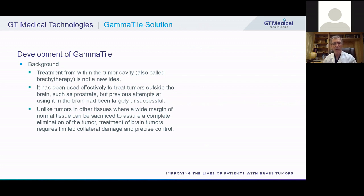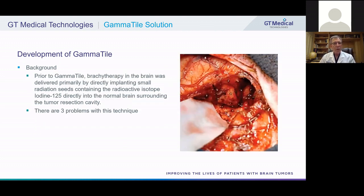Previous attempts at using brachytherapy in the brain have been very unsuccessful. Unlike tumors in other tissues, where a wide margin of normal tissue can be sacrificed to ensure complete elimination of the tumor, treatment of brain tumors requires limited collateral damage and precise control because the brain is so eloquent. Prior to gamma tile therapy, brachytherapy in the brain was delivered primarily by directly implanting small radiation seeds of a radioactive isotope called iodine-125, planted directly into the normal surrounding brain tissue at the tumor resection cavity.